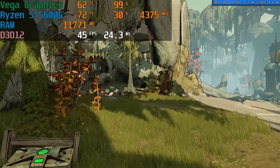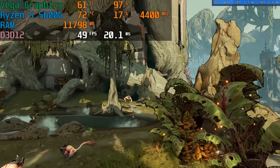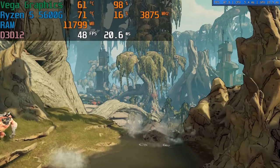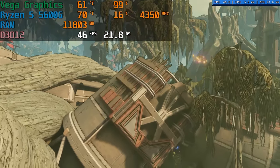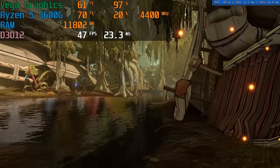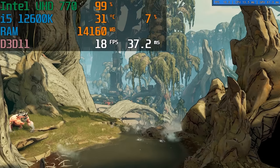Last but not least is Borderlands 3. With the 5600G at 720p medium settings we only averaged 47 FPS — this game is very GPU-dependent compared to Apex Legends, and we really start to see that graphics processor in the 5600G get pushed to its limits. In theory 30-plus FPS is playable but not a great experience, and the UHD graphics at the same settings only got 18 FPS.